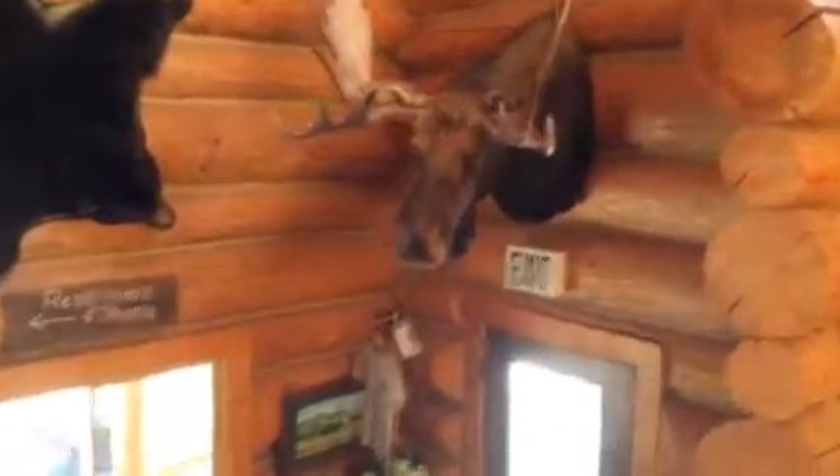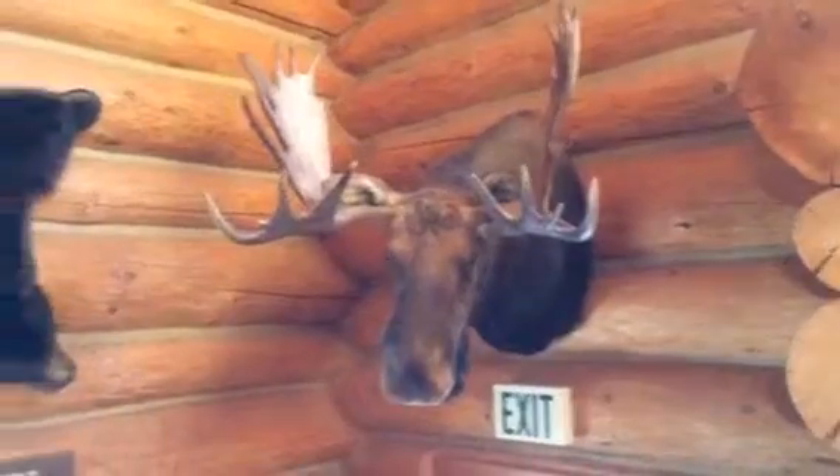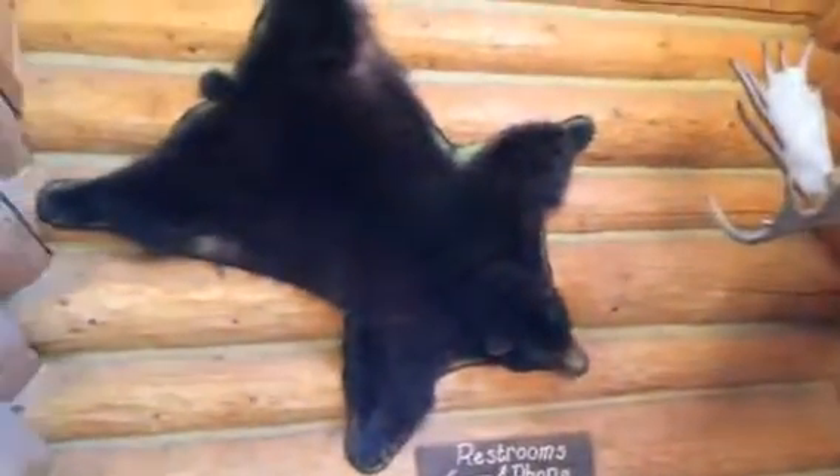We are so thankful that he found this neck of the woods. In the lodge we have several wildlife mounts. This is a moose here — big old guy — and this is a big black bear.